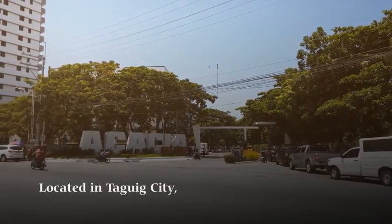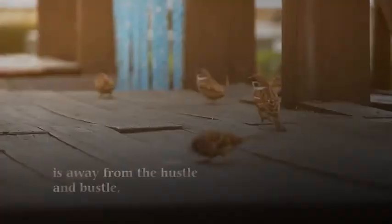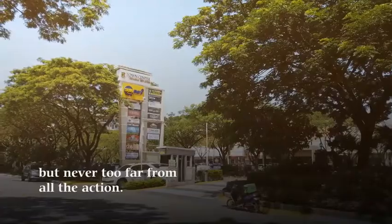Located in Taguig City, the sense of privacy its location affords is away from the hustle and bustle, but never too far from all the action.